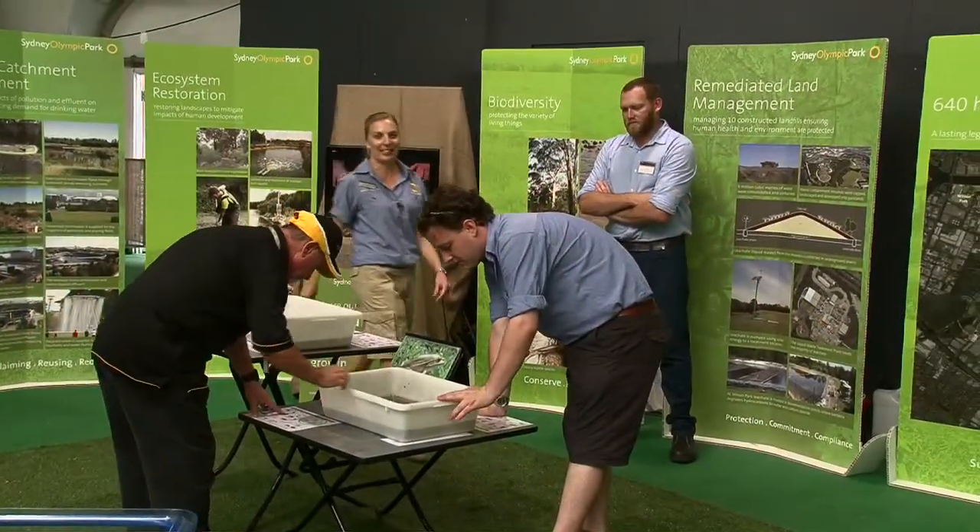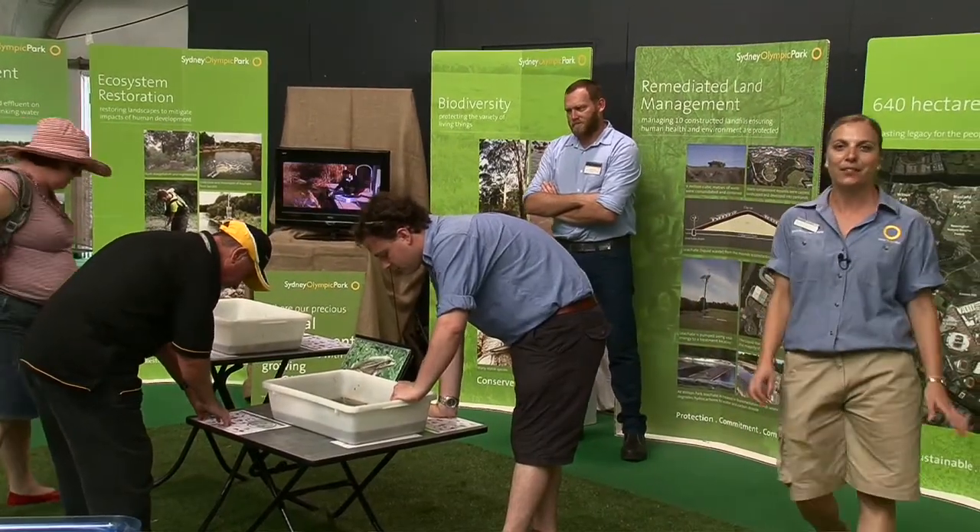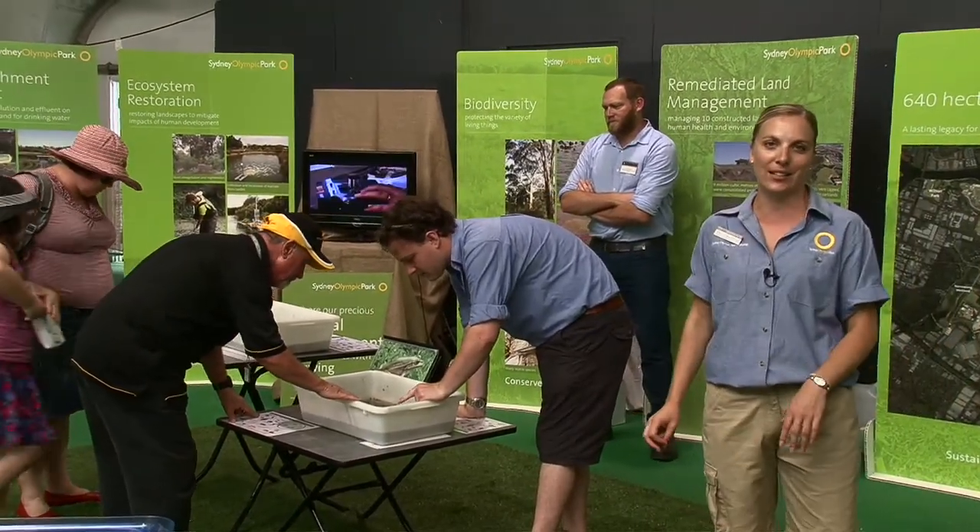So as you can see, we pride ourselves on our hands-on, interactive, fun educational activities. For more information, please visit us online.